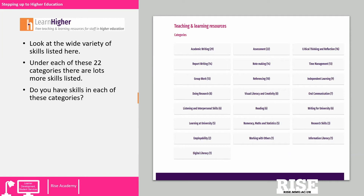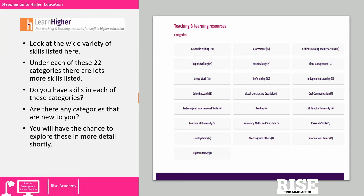Do you have skills in each of these categories? You would be doing very well if you did. Are there any categories that are new to you that you haven't encountered before in your education up to this point? You will have the chance to explore each of these categories in more detail when we look at the website shortly.